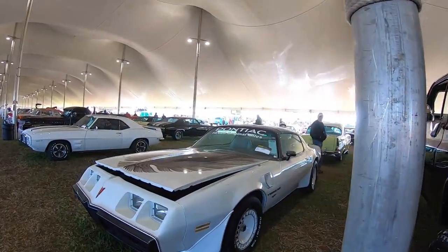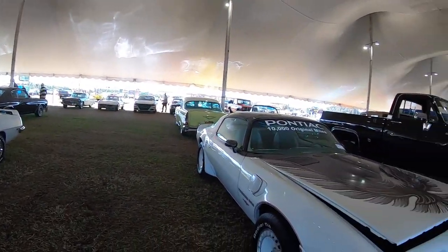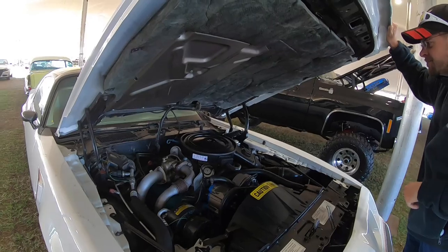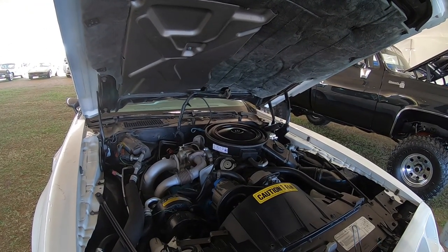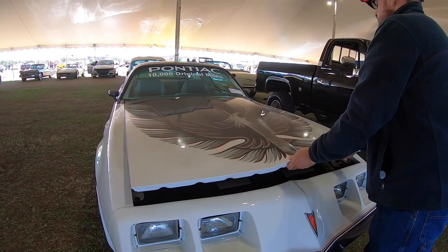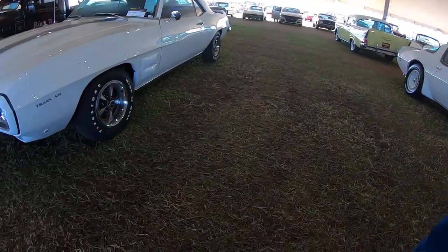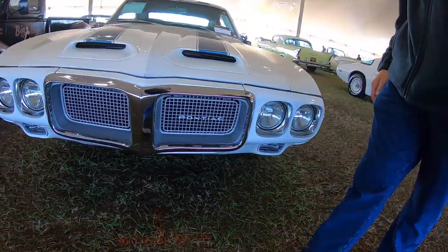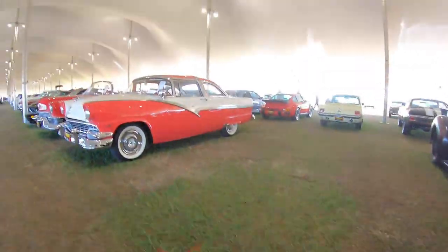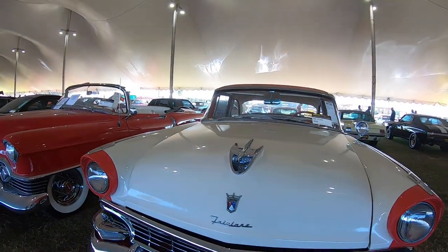Pontiac — 10,000 original miles. How do they expect you to get those stickers off? That thing is crammed in there, a lot of offset going on too. Got another nice Trans Am there that looks good, then a Chevrolet rat rod going on — those fenders have been extended. And then this is a cool... what is this? Falcon? Fairlane? Yeah, Fairlane — Crown Victoria.